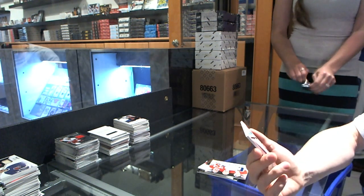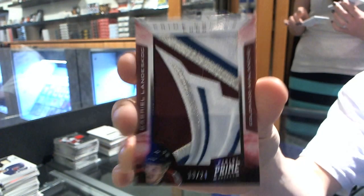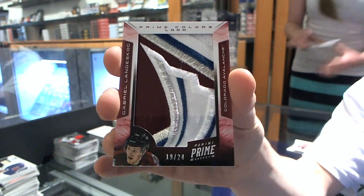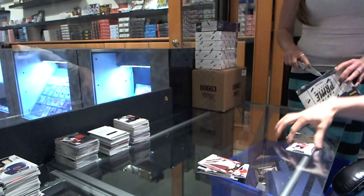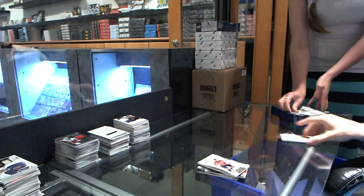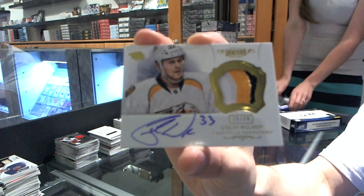We've got a Prime Colors logo number 19 of 24 for the Colorado Avalanche, Gabriel Landeskog. Base card number to 125 for the Washington Capitals, Nicholas Backstrom. And a three-color auto and patch number 26 of 60 for the Nashville Predators, Colin Wilson.